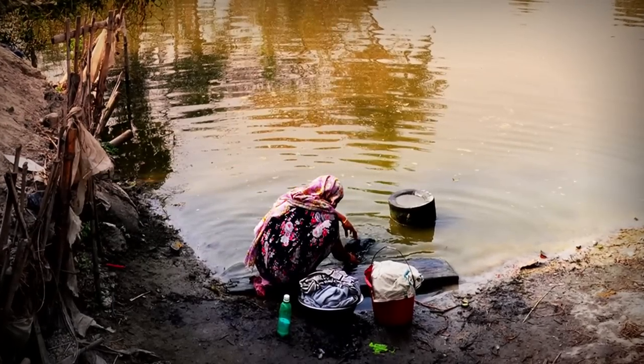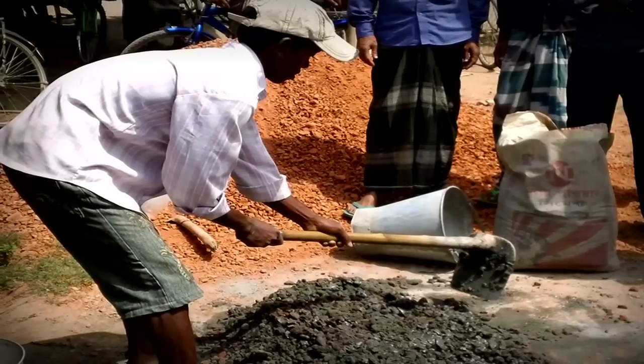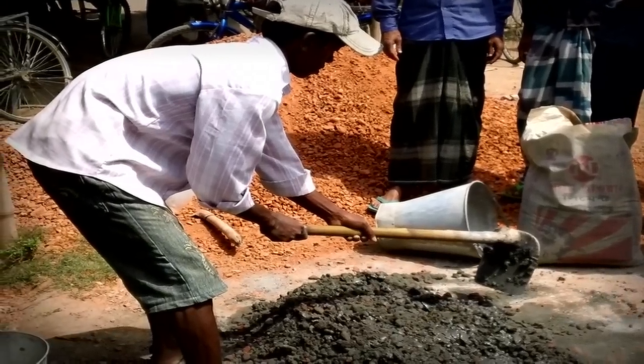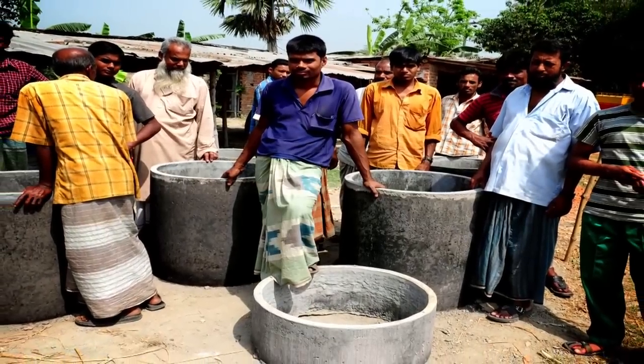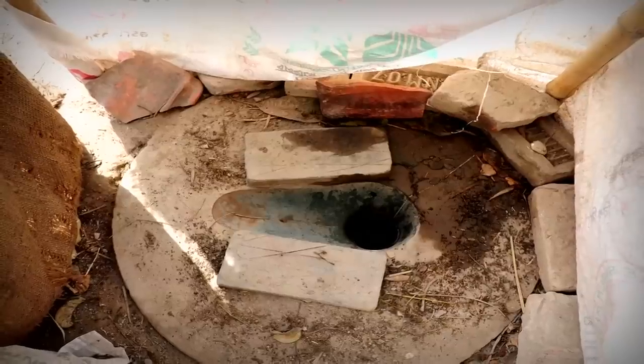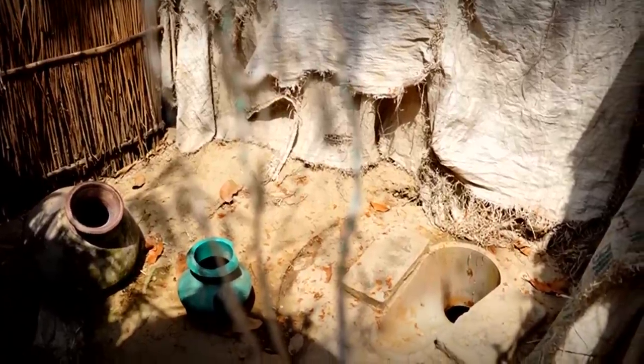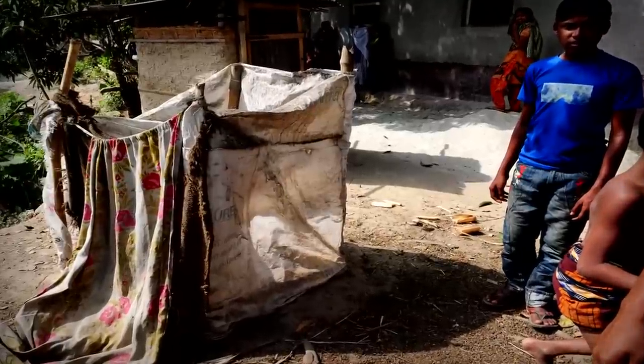What they basically do is build pit latrines. They dig a pit maybe six to eight feet deep, line it with concrete rings, put a concrete slab over the top. And this is an issue because flying insects, if there's no barrier, can get down into the pit, contact the feces and the bacteria and the pathogens that it contains, and transmit disease.